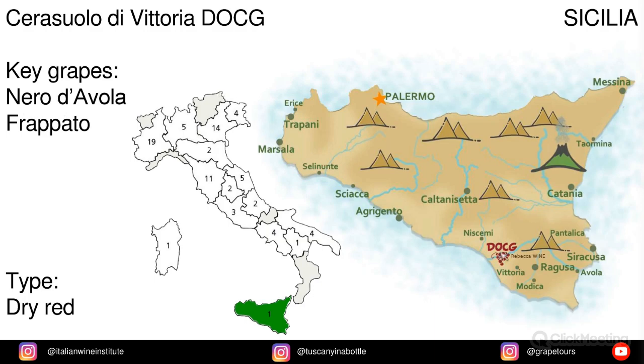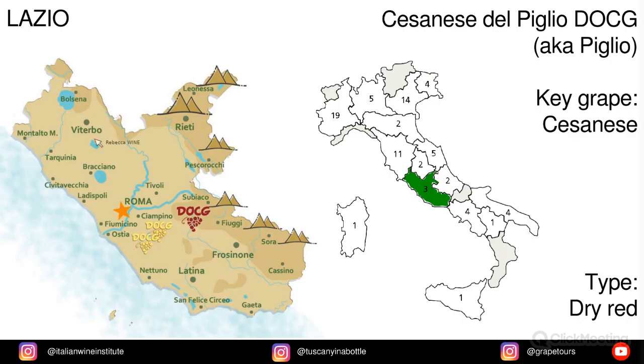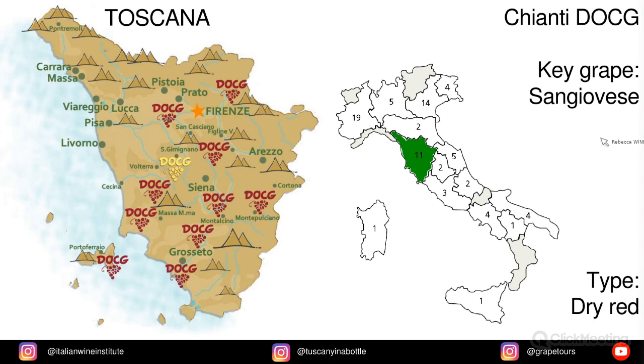In Sicily we have Cerasuolo di Vittoria, and the key grapes are Nero d'Avola and Frappato. In Lazio we have Cesanese del Piglio, also known as Piglio, and the key grape is Cesanese. In Toscana we've got Chianti and Chianti Classico, both from the grape Sangiovese.